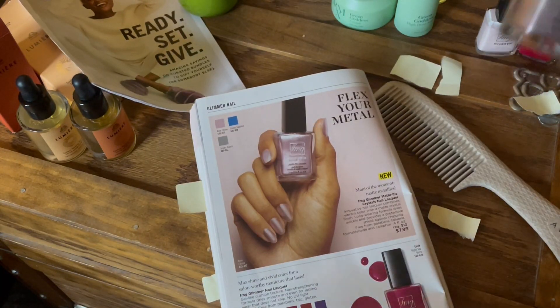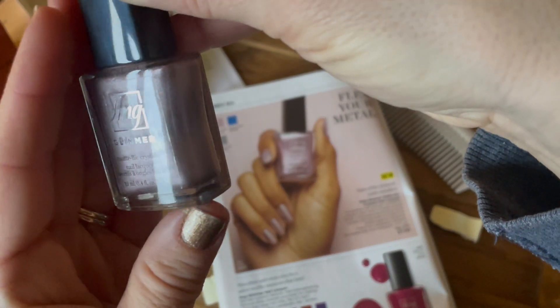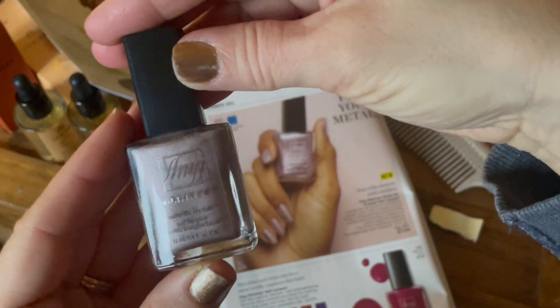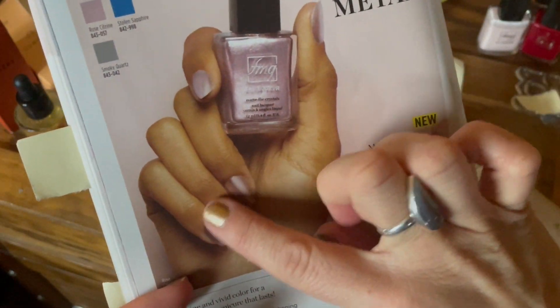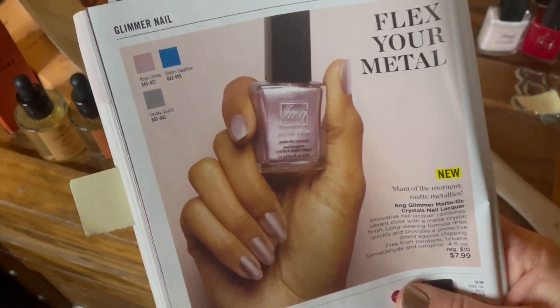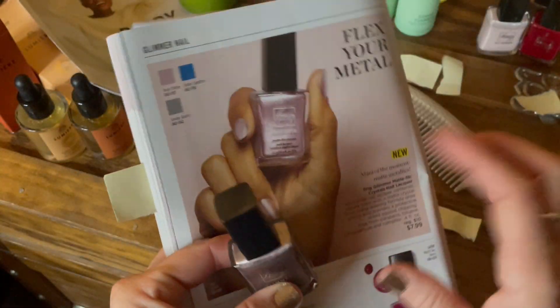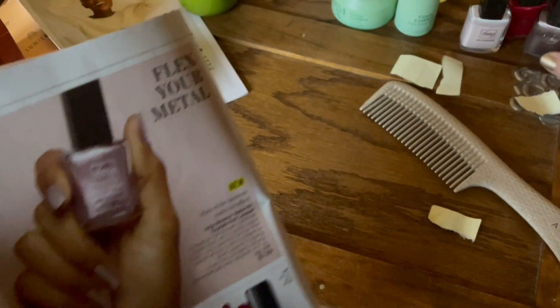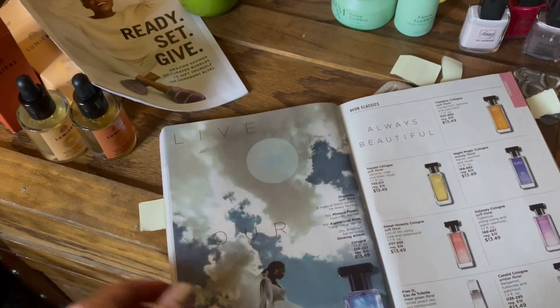I'm sad that the Rose Citrine is not coming in as rose as it is in person on camera. It's very beautiful — a pinky rose in person — but on camera it's just not shooting that. I've used this one on my nails and it's beautiful, so I apologize that it's not coming through on camera as well.